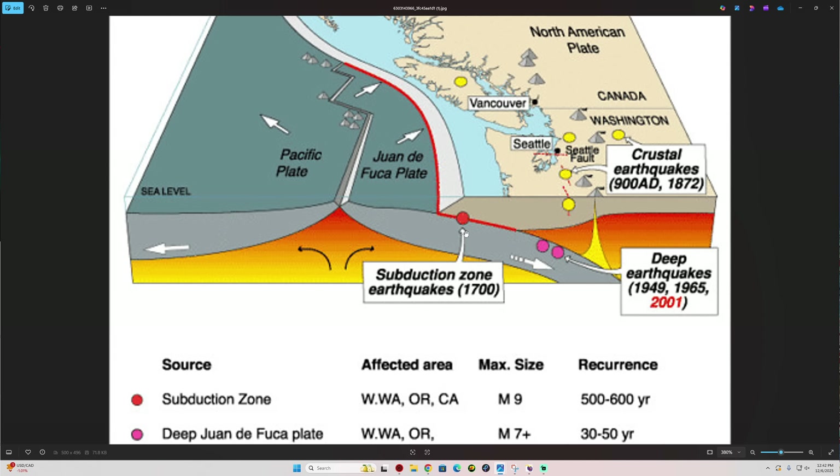Here's the subducting plate going deeper and deeper down into the mantle. Of course, you get the volcanoes there in the Cascades as it gets into the heated area — it melts and creates those volcanoes. Now, the tremor activity is occurring roughly right about here, down below the locked area. The locked area in red is where the stress and strain is building.